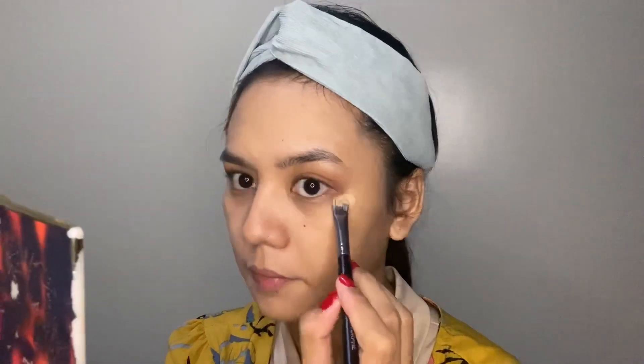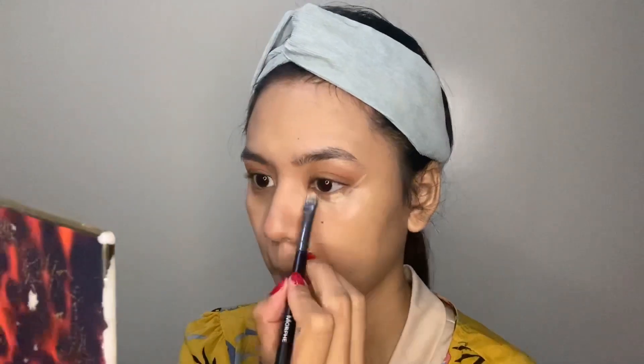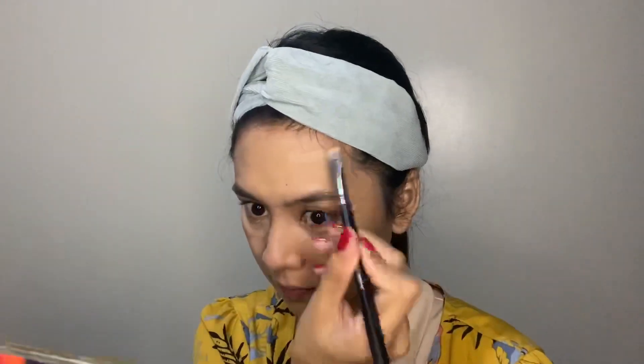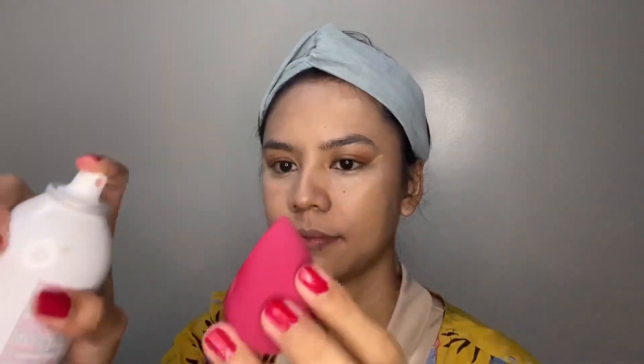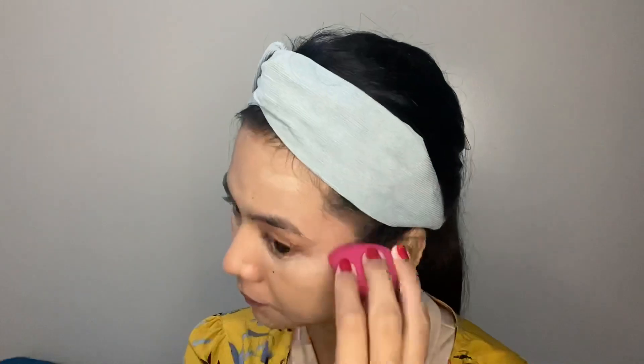And guys, as you noticed, I apply only a small amount of concealer. I also extend it toward the outer corner to create a wing shape. I'm including it on dark spots on the face as well. I'm using a Beauty Blender sponge together with my Evian facial spray to blend the product until it's fully absorbed by the skin.